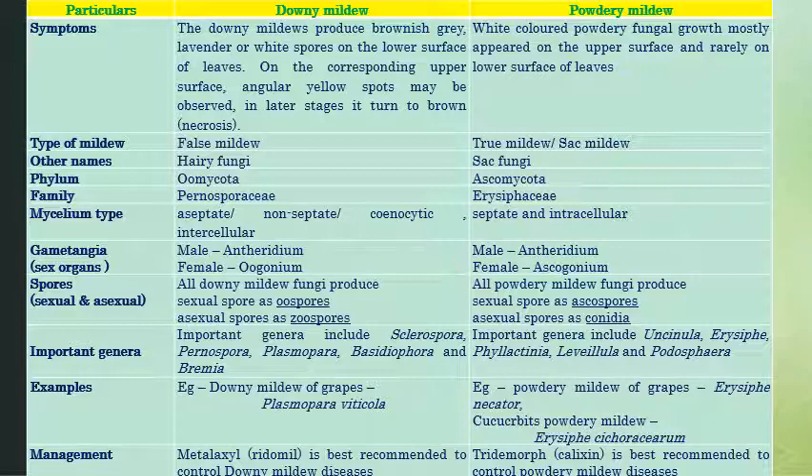In downy mildew, fungi produce oospores as sexual spores and zoospores as asexual spores, whereas powdery mildew produces ascospores as sexual spores and conidia as asexual spores. Important genera: Sclerospora, Peronospora, Plasmospora are downy mildews, whereas powdery mildew genera include Uncinula, Erysiphe, Phyllactinia, Leveillula, and Podosphaera. Downy mildew of grapes is caused by Plasmopara viticola, whereas powdery mildew of grapes is caused by Erysiphe necator, and cucurbits powdery mildew by Erysiphe cichoracearum. Downy mildew is managed by metalaxyl (Ridomil), whereas powdery mildew is managed by tridemorph or calixin.